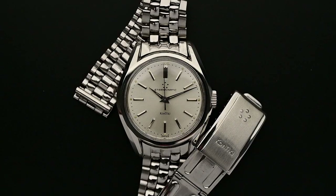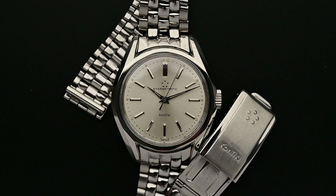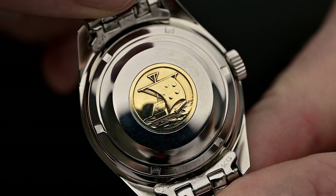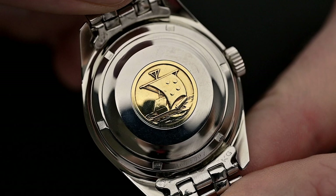Eleven years after this famous expedition, Eterna commemorated its involvement with the release of the new Eterna Contiki. Like the very first Contiki, our today's piece from the 1960s features the reference 130 TT. The TT letter code represents a new case design credited in the reference system as super waterproof, owing to the screwed-down case back. Earlier Eterna waterproof models from the 1940s and 50s featured the letter codes T, DT, or BDT. T or DT stood for a waterproof case, while BDT indicated a waterproof case and bracelet.